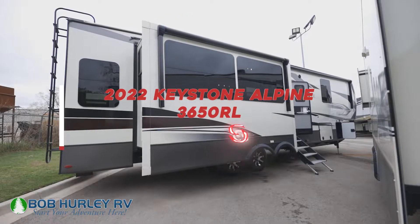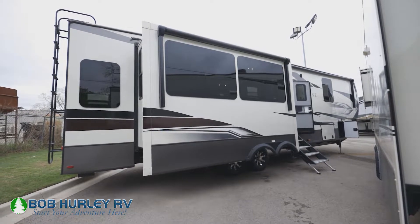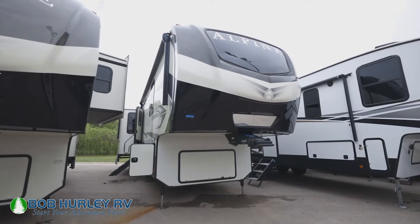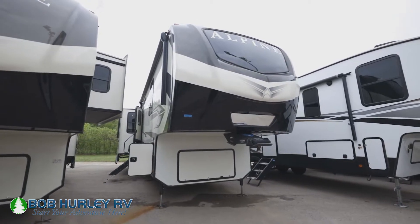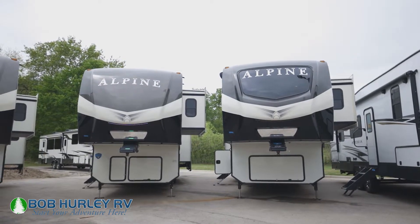This is one of the floor plans that when Alpine first came out, it's one of the first ones they designed. It's one of my favorite ones. It's about 38-39 feet overall. This is the one where if you say, hey, I want just under 40 feet, I don't want over 40 — my garage is just under 40, but I want all the camper I can get. This is a great option.